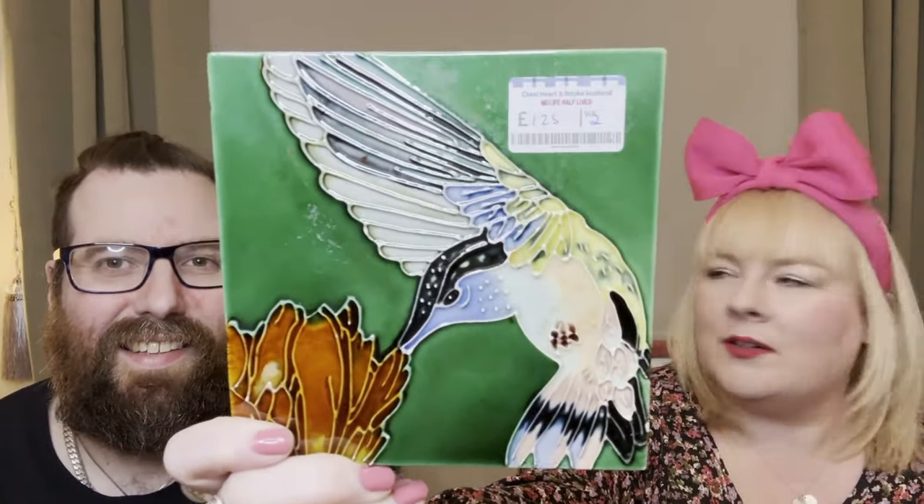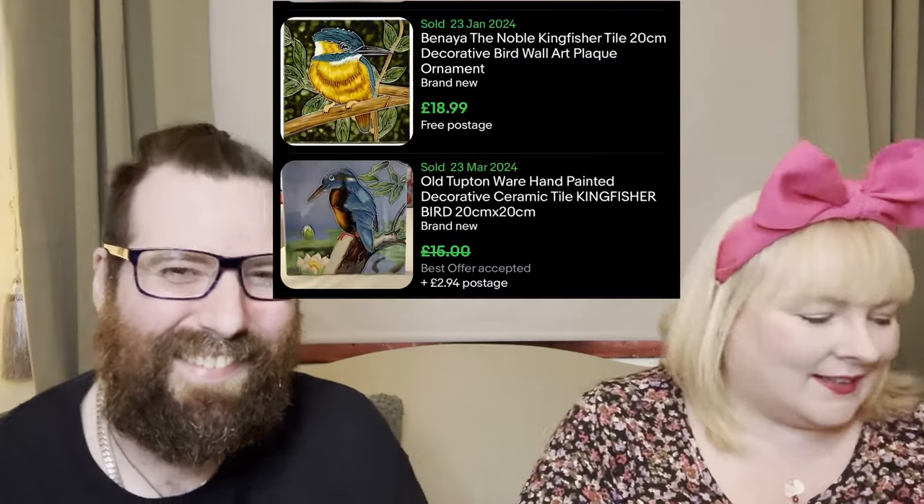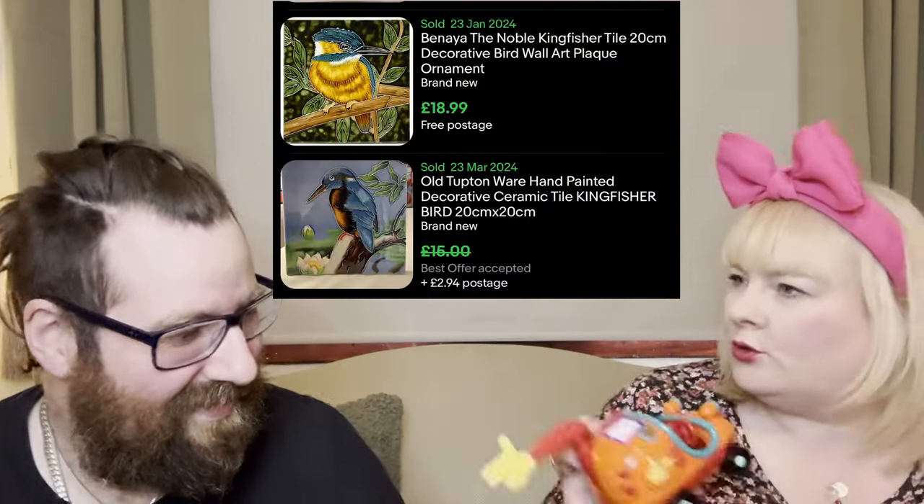I spotted this lovely piece of glass tile art - it's a hummingbird design, really pretty. I paid one pound twenty-five for it and I'm deciding whether to keep it or sell it because it really is lovely.